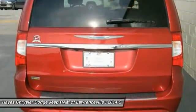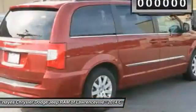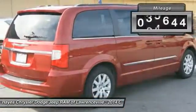Seat 7 comfortably and choose from Stow & Go Seating or the innovative Swivel & Go Seating. This vehicle has less than 50,000 miles.